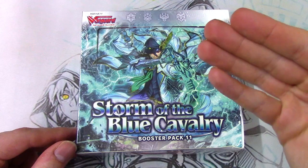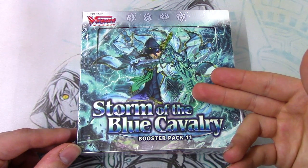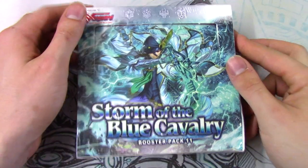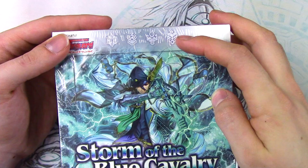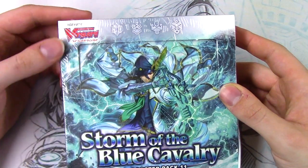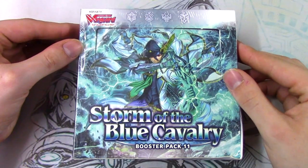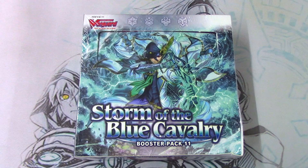So obviously we're getting stuff like Lambros. We also got Thavas in this set. Other stuff including Nova Grappler stuff, we've got some Great Nature coming back, and we got Shiranui with that Nubatama coming back as well. So this is a pretty sought-after set as a lot of popular units are coming back. Can't wait to see what we pull in this box.